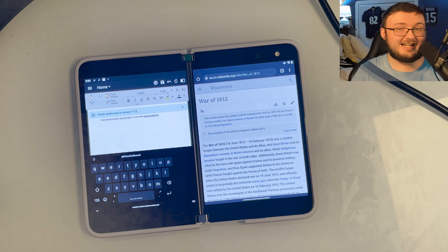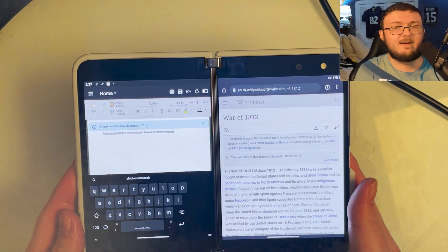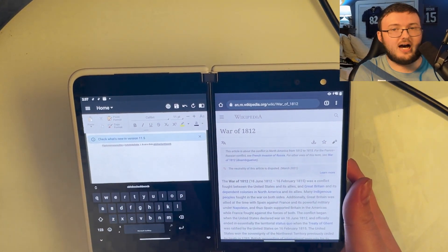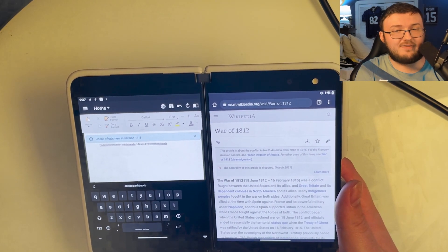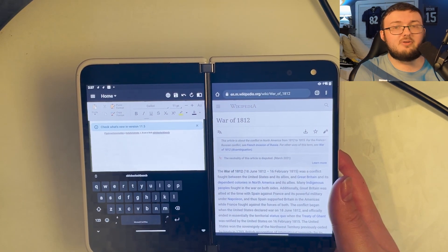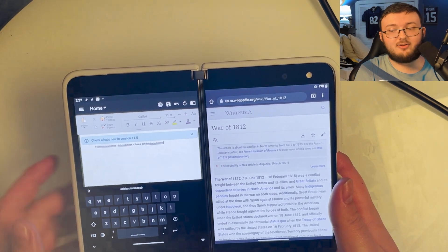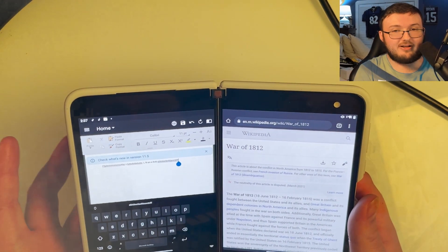This is where you see the true potential of this device — for a business professional or a college student, being able to have two documents at the same time on two screens. Everyone I've seen comment says the same thing: when you have two screens on this phone and you use it, you never want to go back to one screen. It is a life-changing experience.